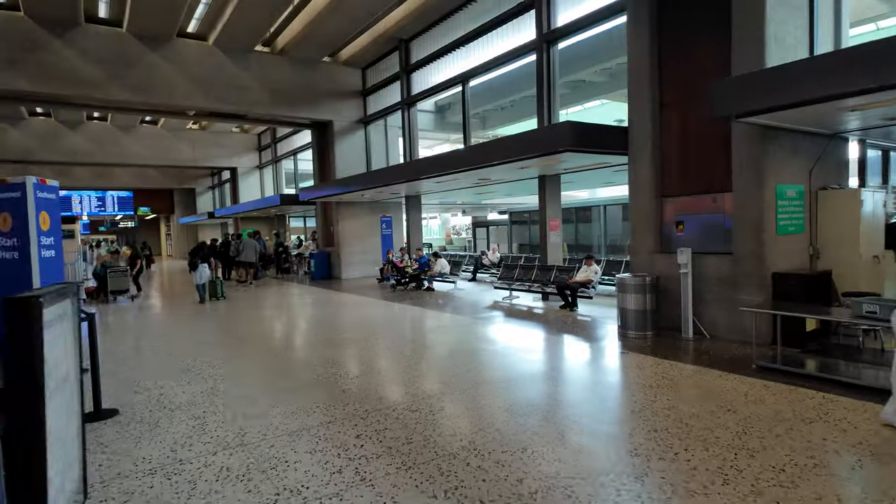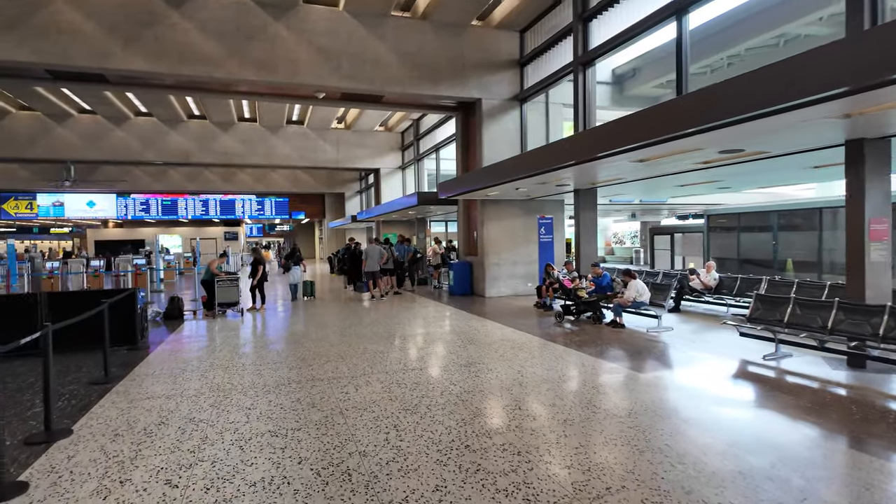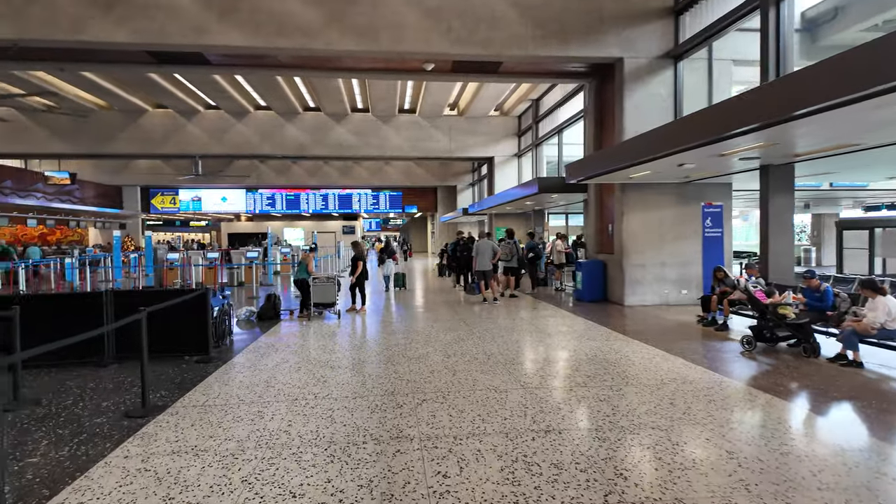Hey fellow explorers, today I am at Honolulu International Airport on the island of Oahu in Hawaii and I'm going to give you a tour of this airport. It is a very unique airport because much of the airport is actually outside and not air conditioned, particularly here in the ticketing check-in area.